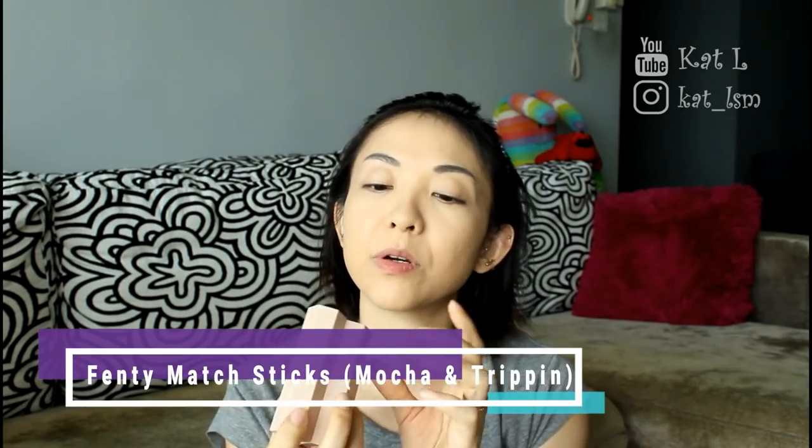I'm using a little bit of cream bronzer — the two Fenty matchsticks. This is Mocha and Trippin. I'll just use a little bit of that. I quite like this brush from Real Techniques — I think it's a contour brush — and I'll just buff it out.